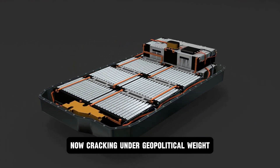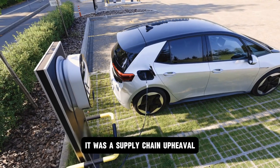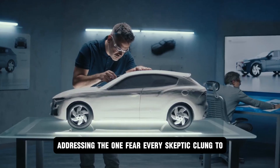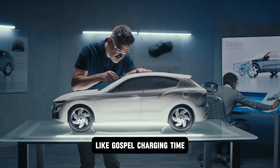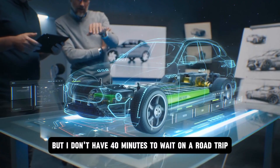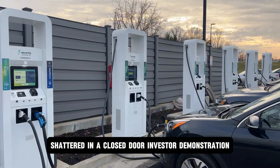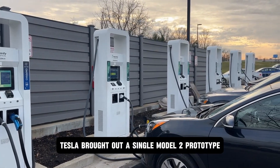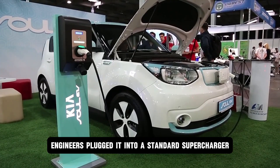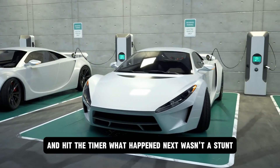With lithium supply chains now cracking under geopolitical weight, this wasn't just a technical win — it was a supply chain upheaval. Then came the moment no one believed, addressing the one fear every skeptic clung to like gospel: charging time. The debate was always the same — EVs are great, but I don't have 40 minutes to wait on a road trip. And just like that, that excuse shattered. In a closed-door investor demonstration, Tesla brought out a single Model 2 prototype, stripped of flare, cloaked in black. Engineers plugged it into a standard supercharger — no experimental gear, no tricked cables — and hit the timer.